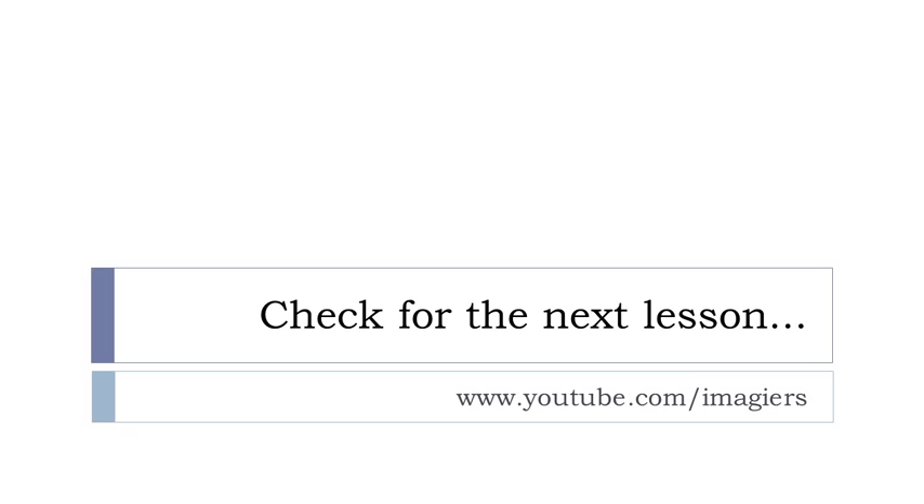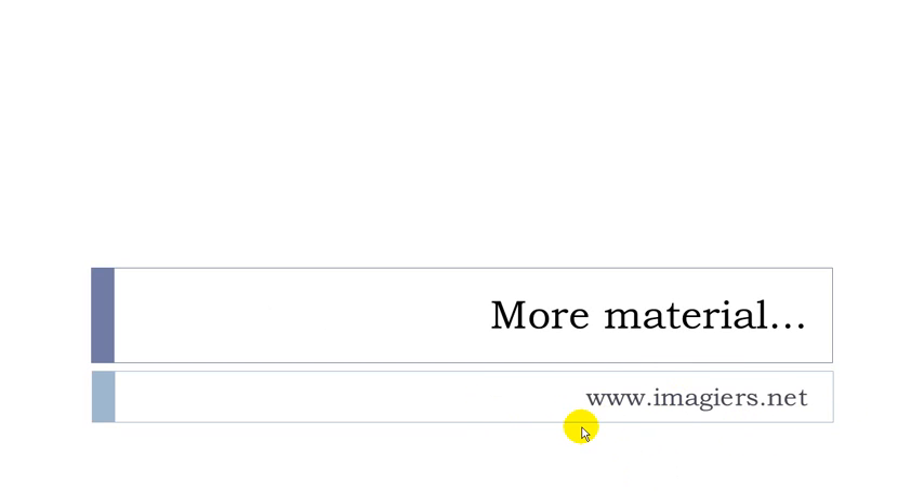A short lesson I know, but quite useful. Next lesson and previous lessons are available here, and the website is here waiting for you. Have a great day, bye!